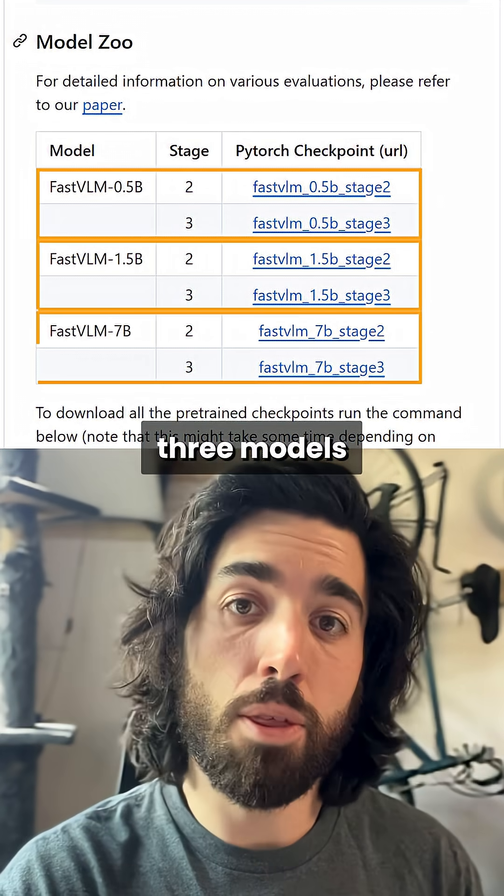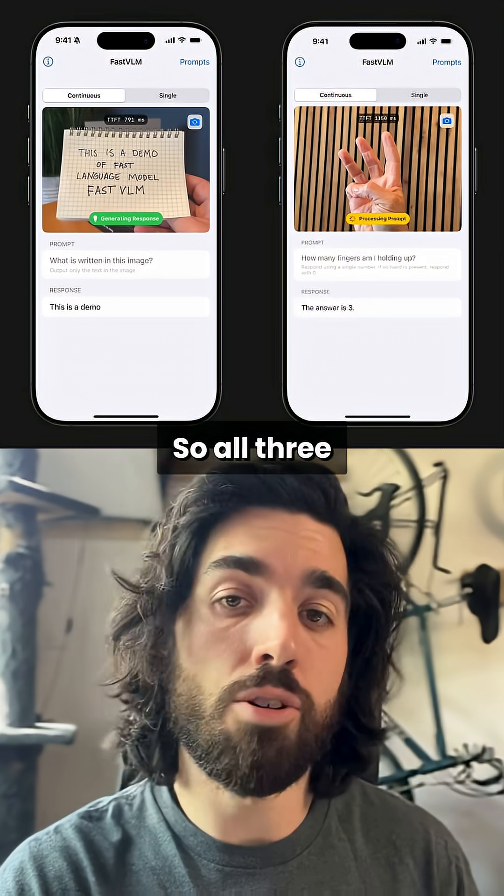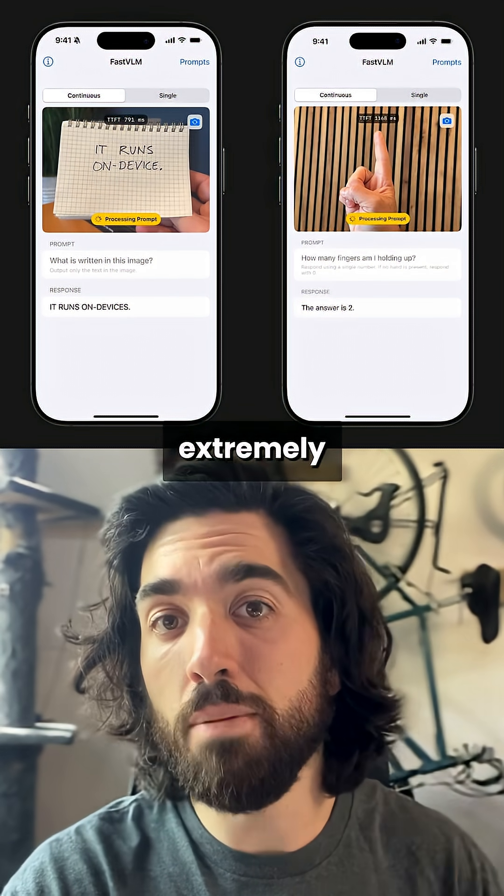The family has three models: the biggest is 7 billion parameters and the smallest is 0.5 billion. All three are very small vision language models and they are extremely efficient.